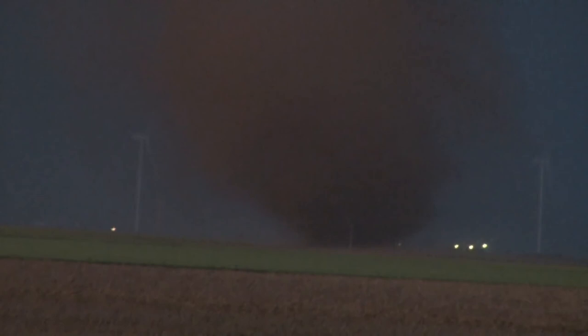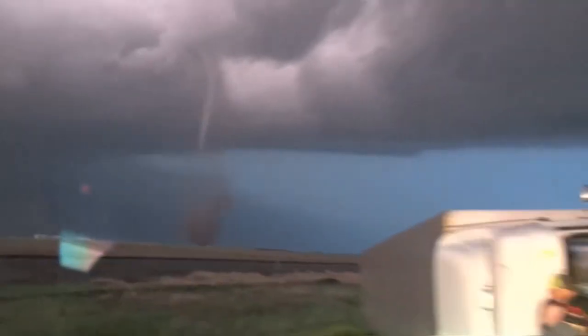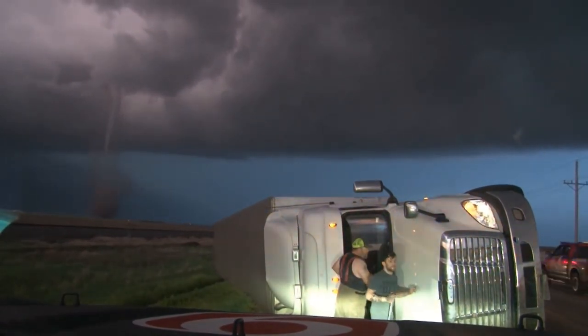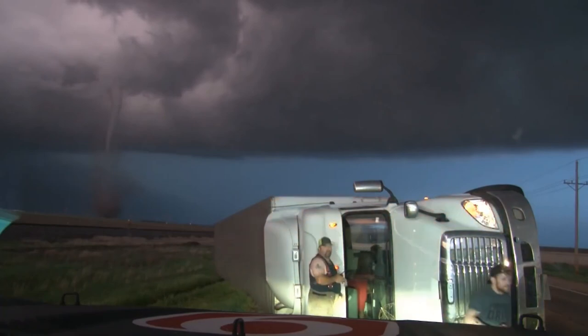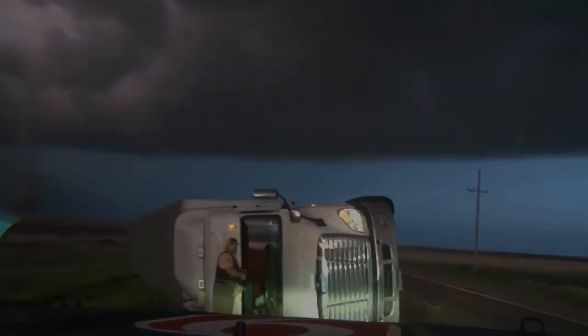It's getting kind of dark out here. Alright, we're going to keep going. He is okay — the guy is okay. He cut his seatbelt — he had to cut his seatbelt. Now we've got paramedics and a fire truck coming.